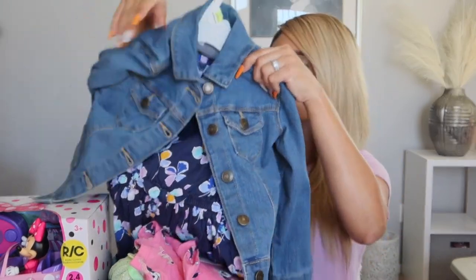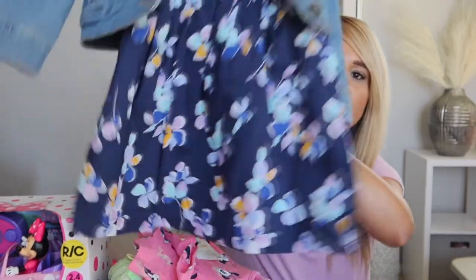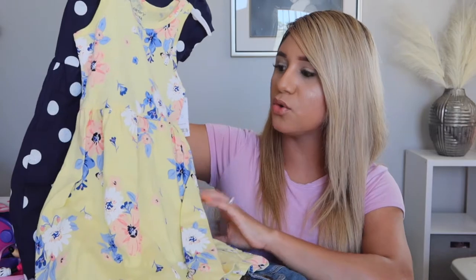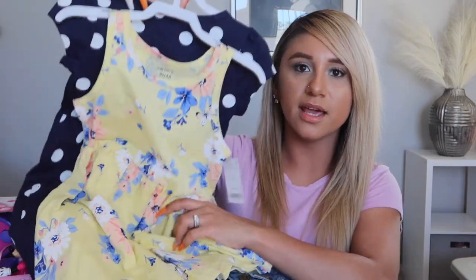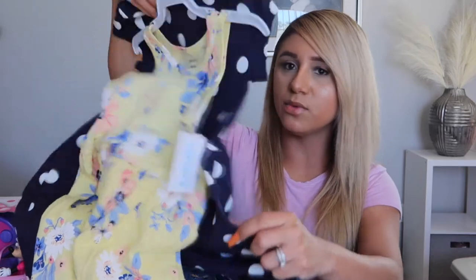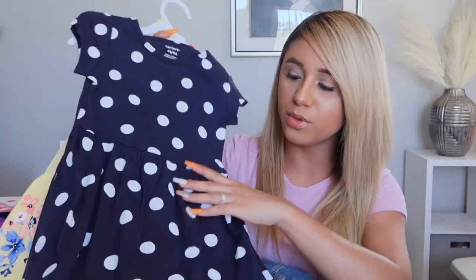This is a two-pack of dresses: a really pretty yellow dress with blue and peachy coral flowers everywhere, like a tank dress; and behind it is a royal blue dress with white polka dots.